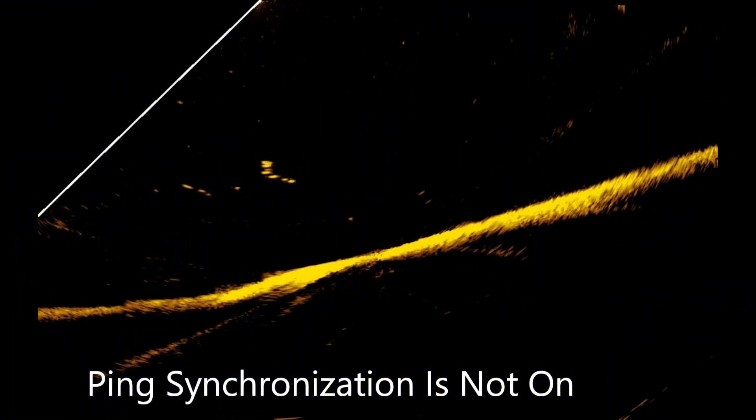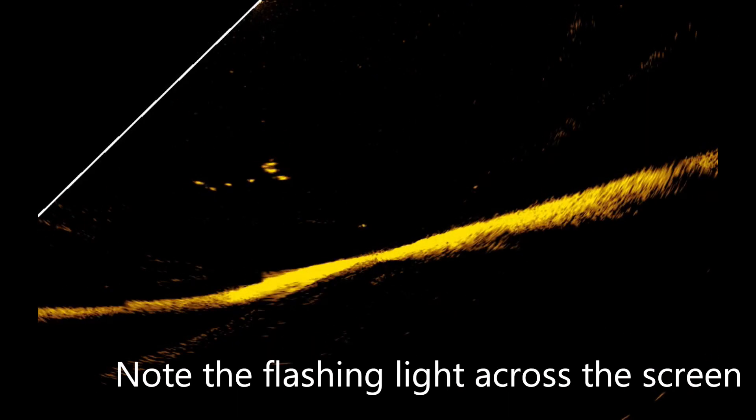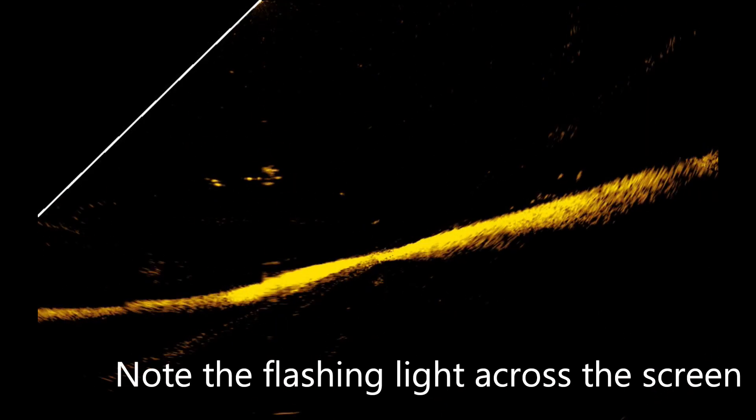Those pings show up on your screen if you don't have them filtered out or if you don't have ping sync turned on. Your 2D sonar puts out pings, your Active Target puts out high-frequency pings, and particularly when you're trying to view your live sonar on forward-facing sonar, those pings show up as flashes of light scrolling across your screen, interfering with your ability to see fish, bait, or your lure.